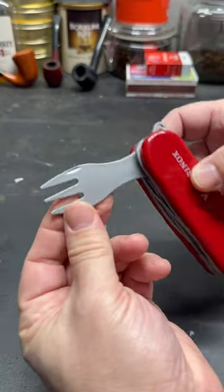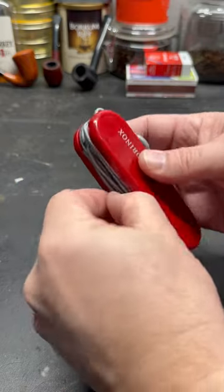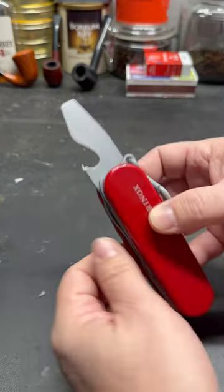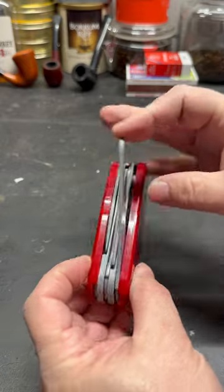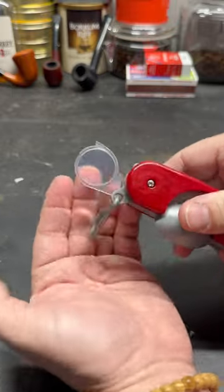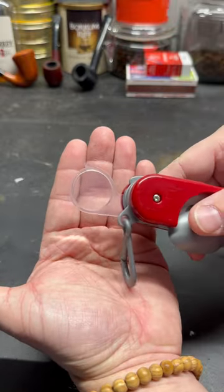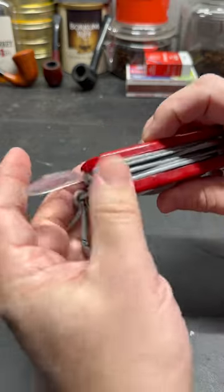Also it comes with a fork which they can use on food. Additionally it comes with a cap lifter, which is a little screwdriver. A saw, or maybe a descaler. If you want to look at bugs up close, it's got a magnifying glass. Really it has a lot of tools that a toddler can use.